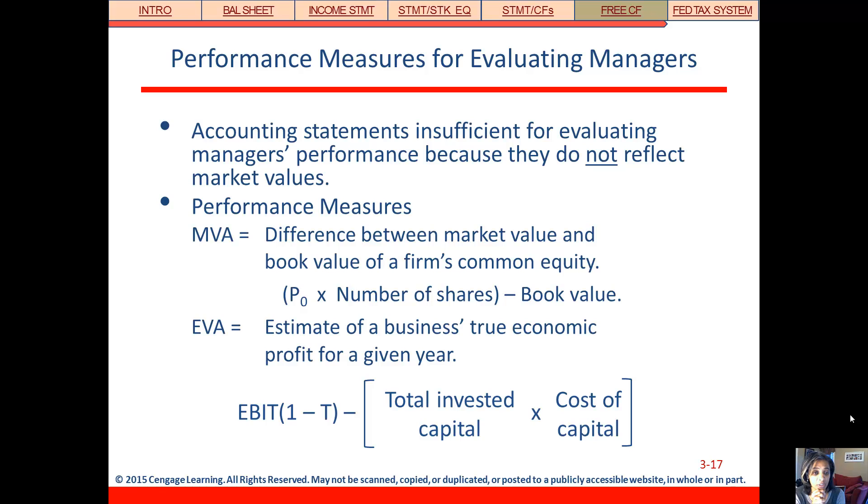Market value added is strictly the difference between the market value and the book value of the firm — that difference is the value that management is adding. We take the market capitalization of the firm, which is the current stock price times the number of shares outstanding, minus the book value of the firm. EVA, economic value added, is a more abstract measure where we're trying to estimate the firm's true economic profit for a given year.